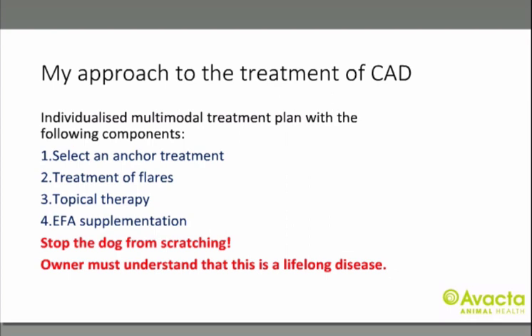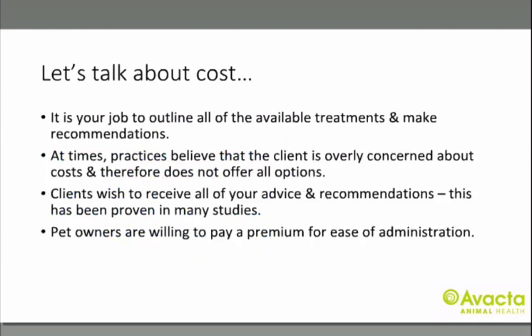Your initial priority has to be to stop that dog from scratching, both from a welfare point of view and to establish a good relationship with your client. Many treatment options for atopic dermatitis are expensive, particularly for bigger dogs, but it is our job to give all the options to the owner, starting with the gold standard and working our way down. We sometimes fall into the trap of recommending the most economical treatment rather than the most effective. Many studies have shown clients want to receive all of our advice and make an informed decision that suits them and their pet.